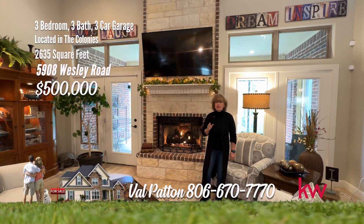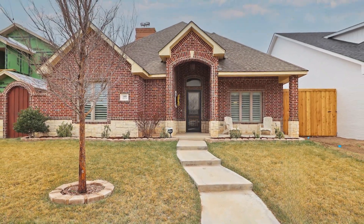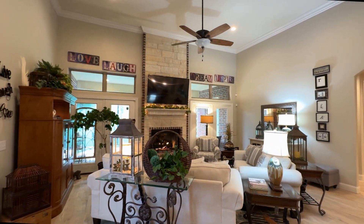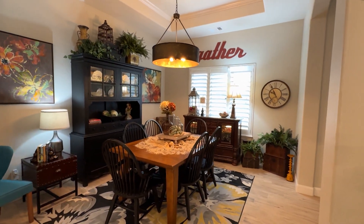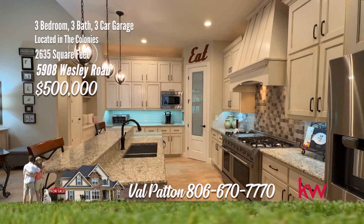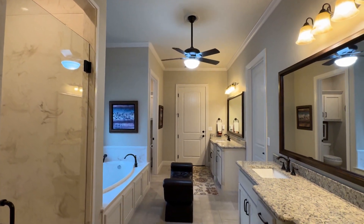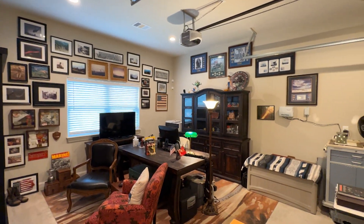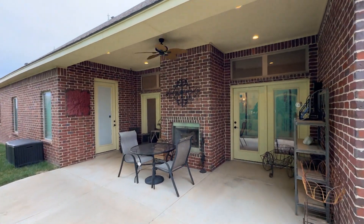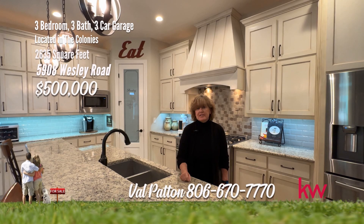I'm Val Patton. Today I want to show you a gorgeous home here in the Colonies — three bedrooms, three baths, three-car garage. This open concept plan has a large living space with fireplace that opens to the kitchen and dining area. The dining area includes a scenic window with special ceiling treatment. The beautiful kitchen has a raised bar for seating, pantry, gas cooktop, stainless appliances, and all solid wood cabinets. The luxurious master suite and second bedroom on the first floor are isolated with a full bath. The master retreat has a large walk-in closet, jet tub, two sink areas, shower, and private entrance to a third garage. The third bedroom with full bath is located on the second floor, and you'll enjoy the patio with fireplace. Give me, Val Patton, a call at 806-670-7770.